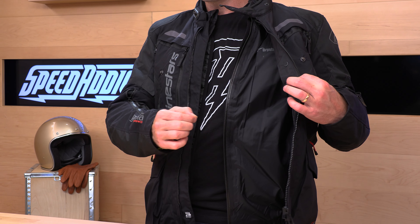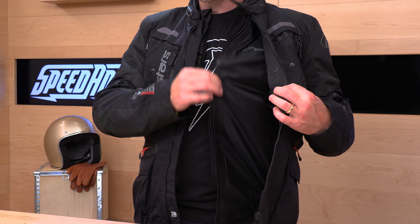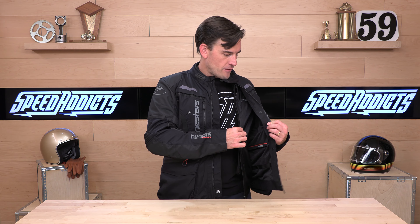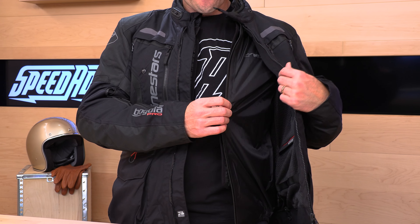Back to the jacket — 600 denier main shell, and we double up the protection in the abrasion zones, which are the elbows and shoulders. 600 denier is pretty good as far as the chassis is concerned, and they reinforce that outer shell construction with dual layers in the elbows and shoulders, so you're covered there.